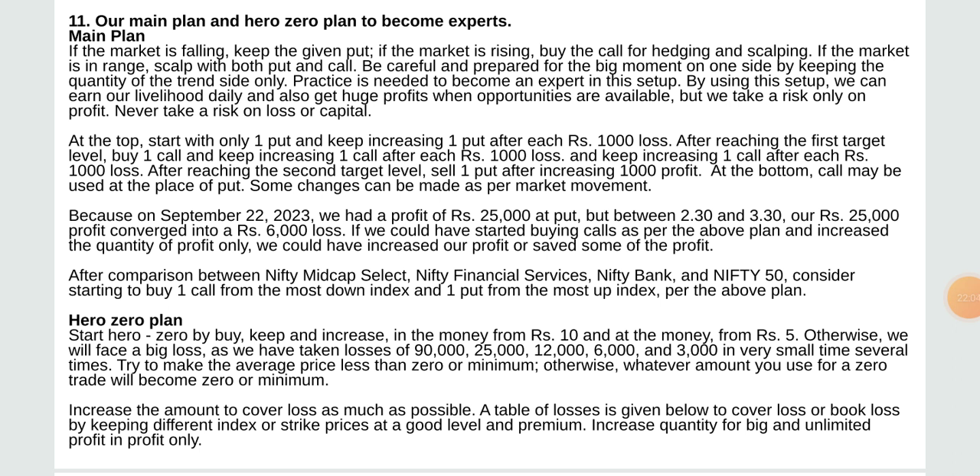After comparison between Nifty Midcap Select, Nifty Financial Services, Nifty Bank, and Nifty 50, consider buying one call from the most down index and one put from the most up index. Hero zero plan: start by keeping in the money from rupees 10 and add from rupees 5, otherwise a big loss will occur. We have taken losses of 90,000; 25,000; 12,000; 6,000; 3,000 in very small time several times. Try to make the average price less than zero or minimum.